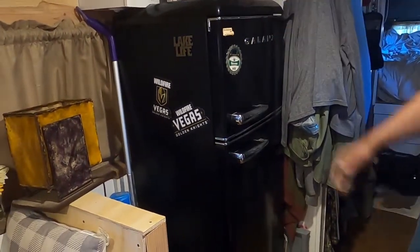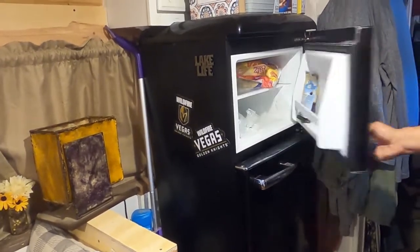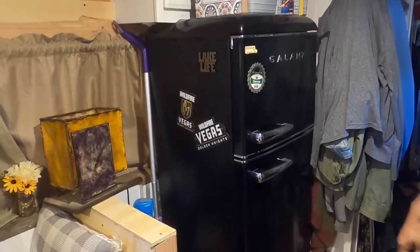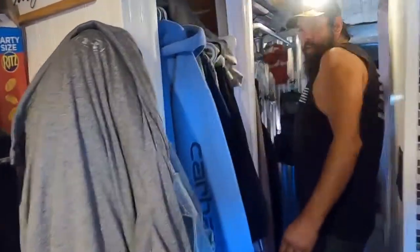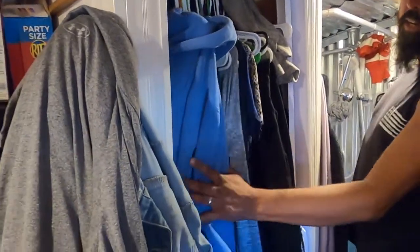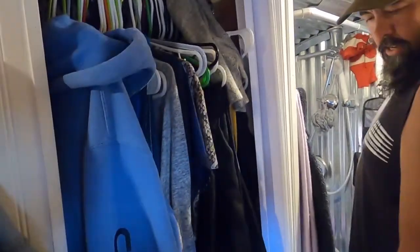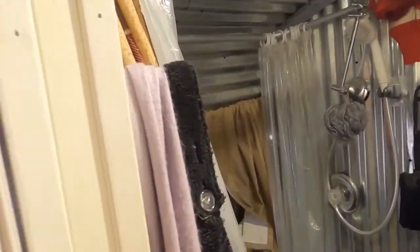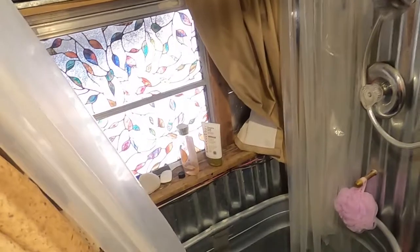We got the Galanz 7.3 cubic foot fridge, which is nice — it doesn't have ice cream in it now but we usually have ice cream in it, so that's a nice little luxury out here in the middle of nowhere. Come on down the hallway — we have our closet, which is cedar lined. It's not quite big enough for as much clothes as she has, but that's a woman thing. Over here we did our shower and tub because she wanted a tub in here, so we used an old horse trough and I used roofing metal to blend it all together.